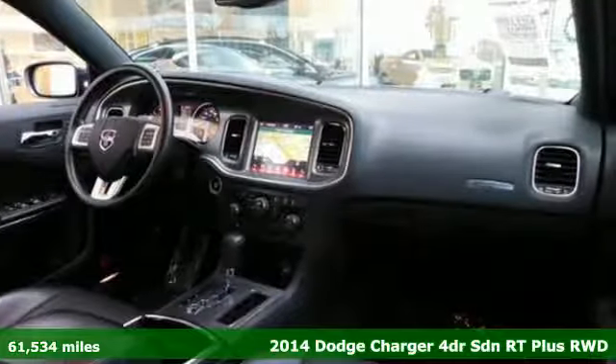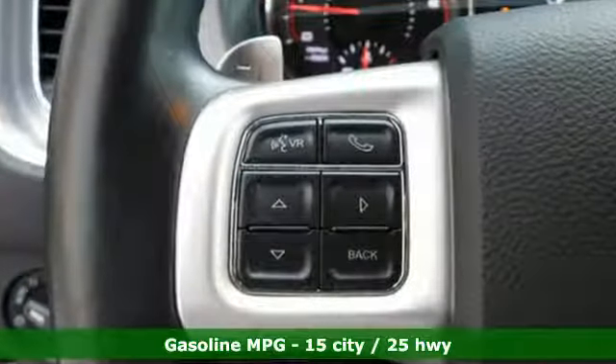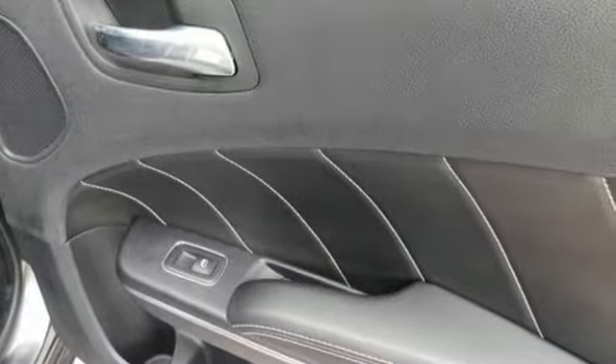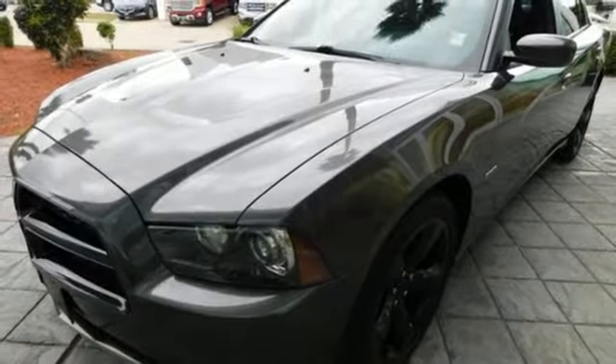Get ready for an impressive combination of features: streaming audio, doors and push button start proximity key, dual zone climate control, rear parking sensors, remote engine start, heated steering wheel, V8 engine, aluminum wheels, and sports suspension.